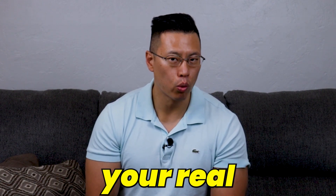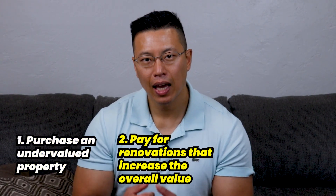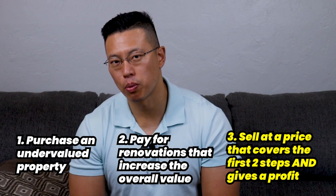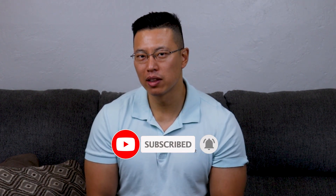If you're someone who is willing to put more work into your real estate investment, you probably reap the most rewards by flipping properties. The main idea is to purchase a property that's undervalued, pay for renovations that make its value go up, and then sell the property at a price that covers all of the renovations and gives you a reasonable profit. It does require a lot more time and attention than other methods, but if you're willing to give it that time and attention, you earn a nice profit at the end of it. Some people — like myself — even do this 12 to 15 times a year. So if you want to learn how to do so, subscribe and hit that bell icon, and you'll know when there's a new lesson about flipping.